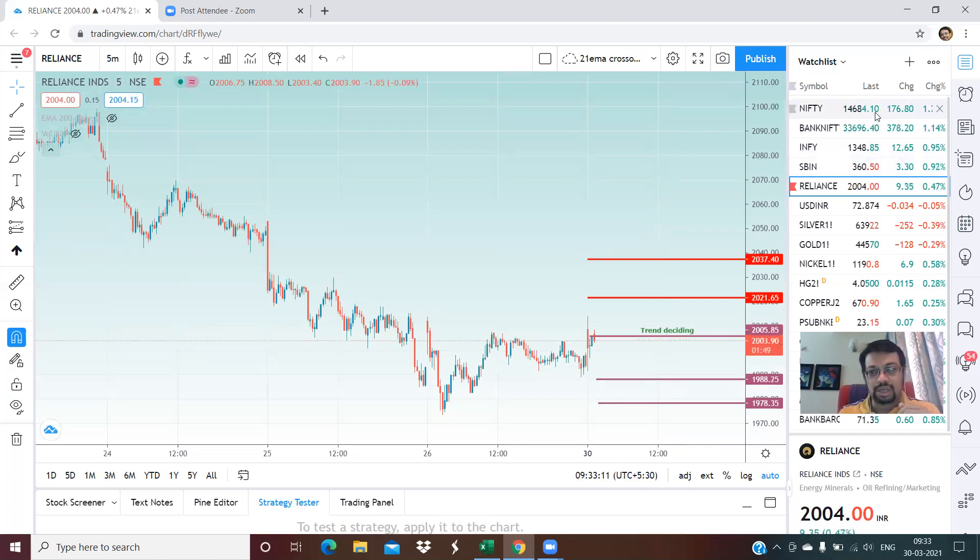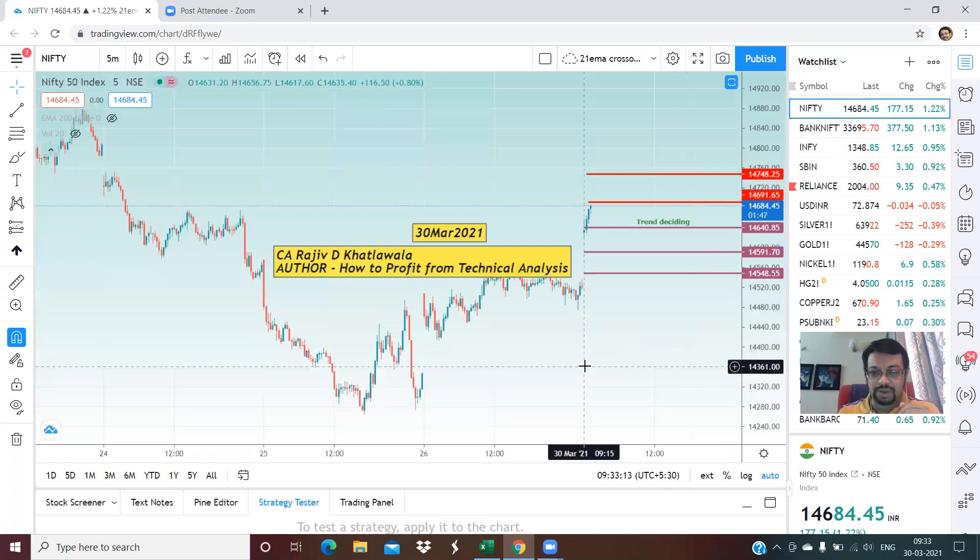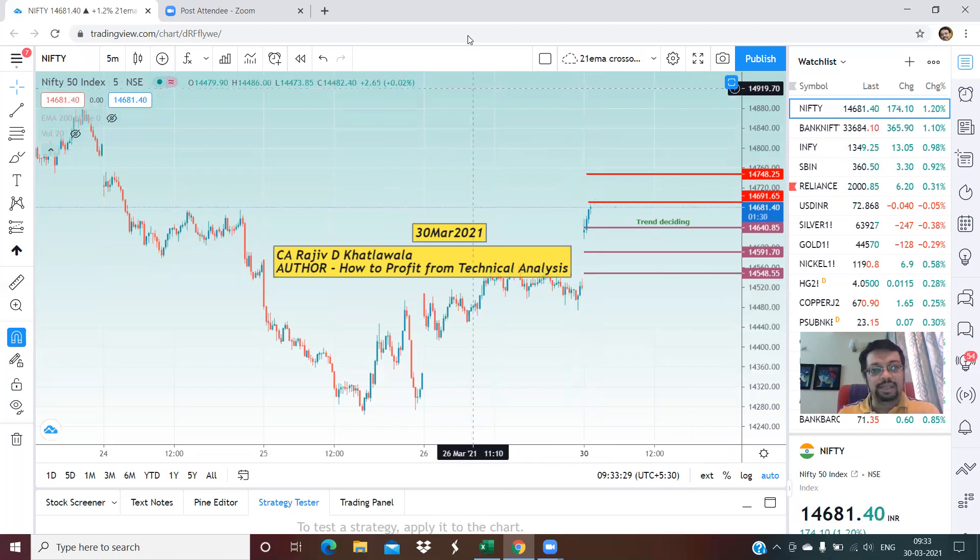These are the levels for the stocks as well as the Nifty and Bank Nifty. I'm sure you're going to have a good trading day. Thank you very much for watching this video. If you like it, do share it with your friends. For all traders and investors, this is CA Rajiv Khatlawala signing off.